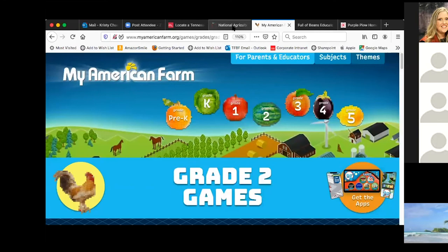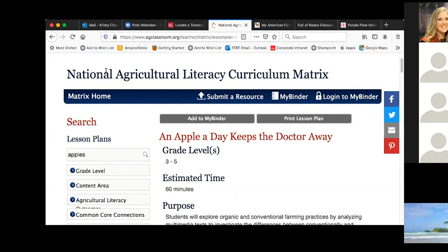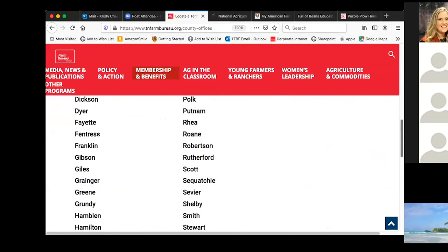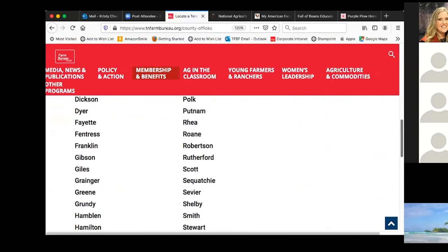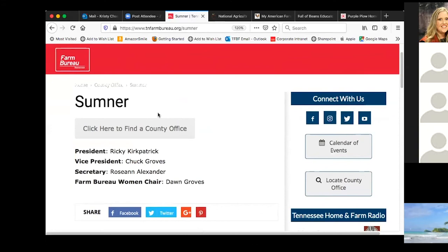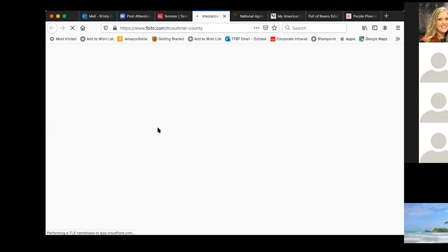So there's Purple Plow, My American Farm, and the National Ag in the Classroom website with the matrix. Then here is how to locate your local Farm Bureau. I rely on my local Farm Bureau a lot — I'm from Sumner County. If you click on it, it gives you the phone number. Here's Sumner where I'm from — there's president, vice president, my secretary. Those would be who I would contact. That's who I would contact in Sumner County to find out about the lending library, get funding, or find someone to come in and talk to me.